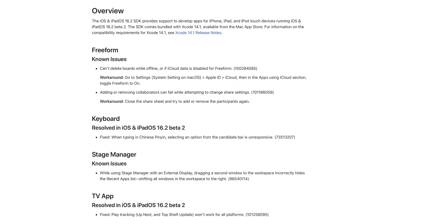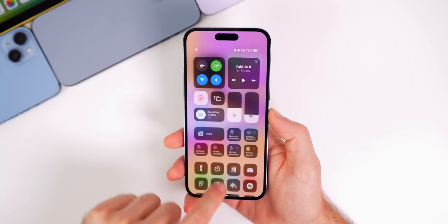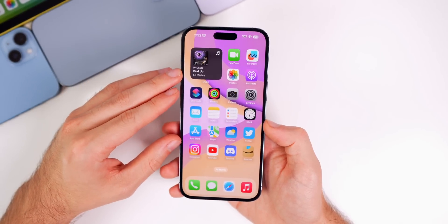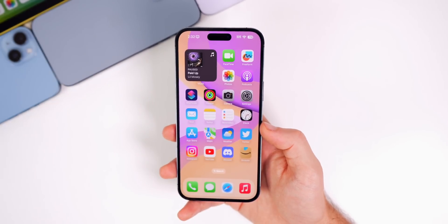The release notes show known issues for Freeform, which is expected as it's a brand new app in 16.2. There's a resolved issue with keyboard input in Chinese, a known issue for Stage Manager, and a fix for the TV app where play tracking now works for all platforms. There's also a new feature and resolved issue for SwiftUI. Remaining bugs include a HomeKit lag in Control Center and a focus mode bug that turns the lock screen and home screen wallpaper completely black.